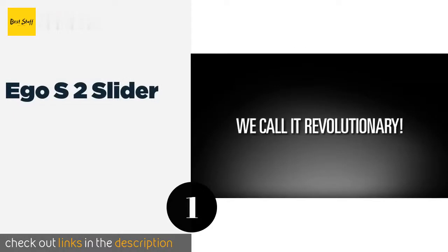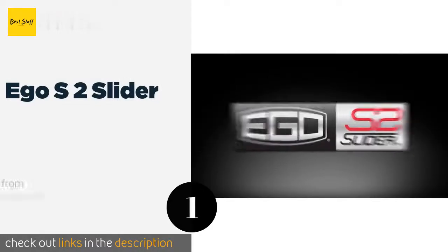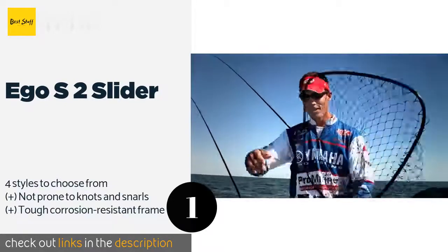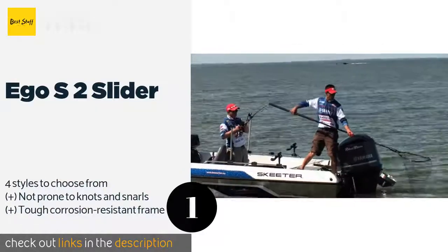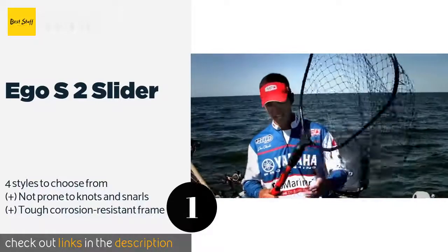The first product on our list is the EGO S2 Slider. Even fish with rows of sharp teeth like northern pike and walleye will have a difficult time inflicting damage on the mesh of the durable EGO S2 Slider. It floats if you drop it in the water, and it's backed by a two-year warranty.